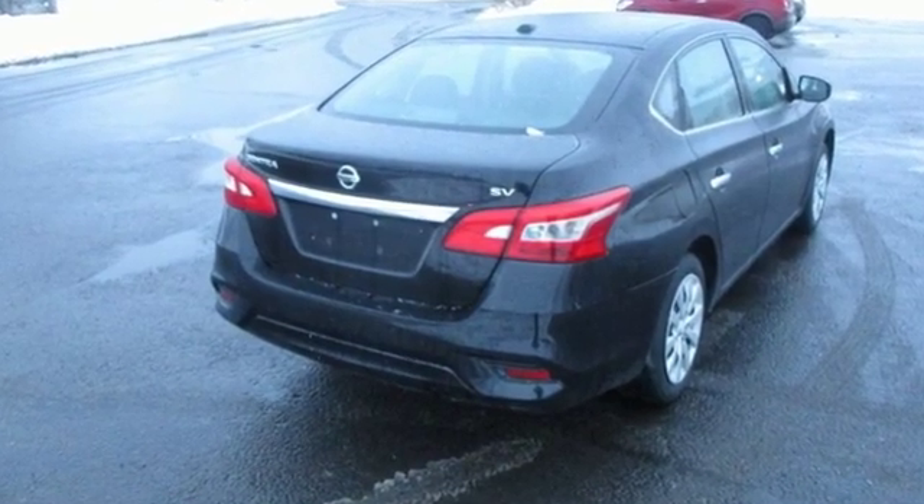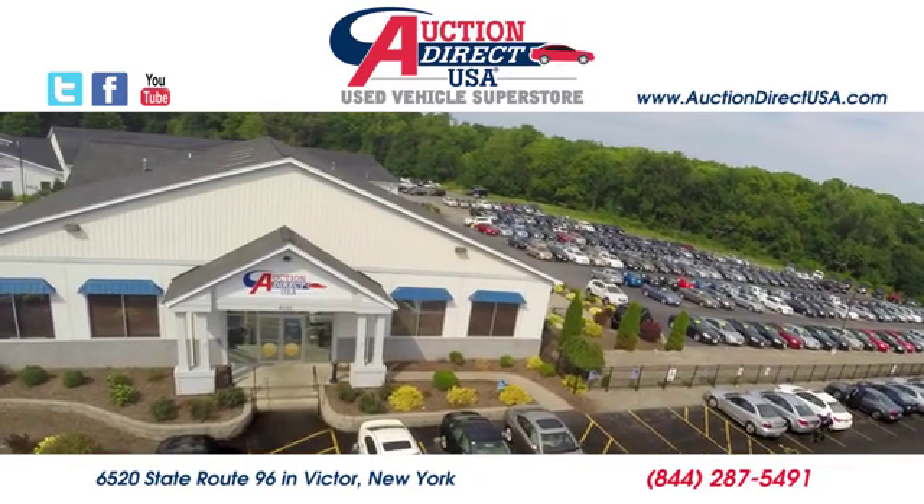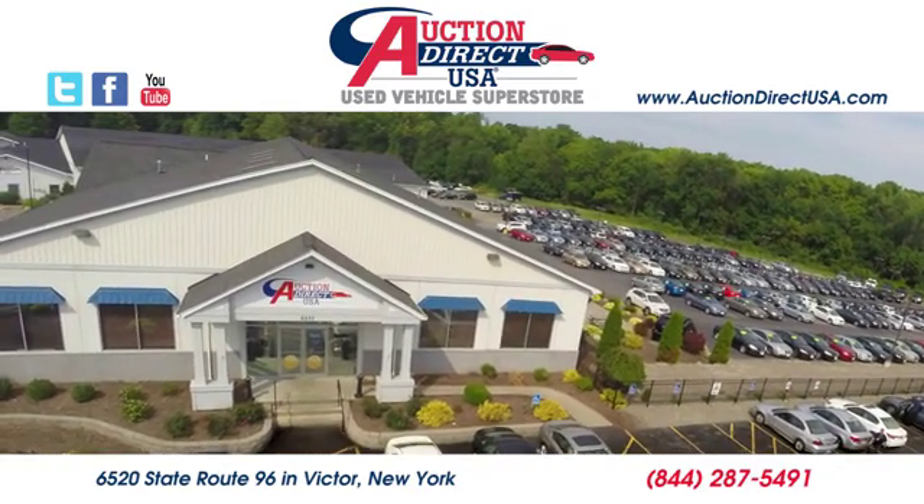You'll never know until you try. Test drive it today. Visit us — we're conveniently located at 6520 State Route 96 in Victor, New York.